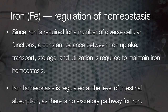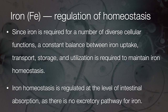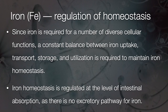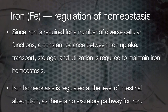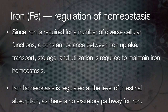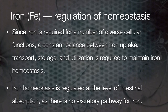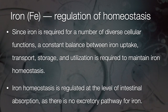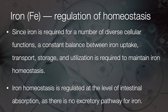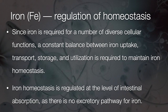Since iron is required for a number of diverse cellular functions, a constant balance between iron uptake, transport, storage, and utilization is required to maintain iron homeostasis. Iron homeostasis is regulated at the level of intestinal absorption, as there is no excretory pathway for iron. The important step in maintaining blood and tissue levels of iron is regulating absorption — by inhibiting it if there is too much, or increasing it if there is too little iron in the body. Because there is no excretory pathway, this regulation has to be maintained very precariously.